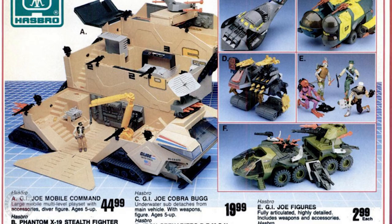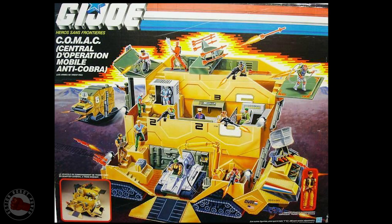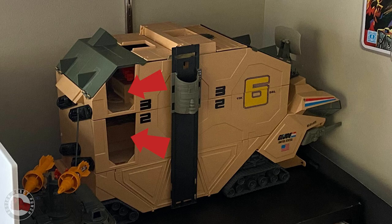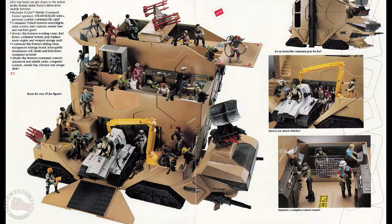The G.I. Joe Mobile Command Center was a massive vehicle and really a play set at the same time. But with all the great features on the MCC, it didn't have doors in those openings. And as we saw, that would have let Cobra easily sneak in when it was in its vehicle mode.